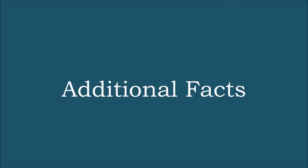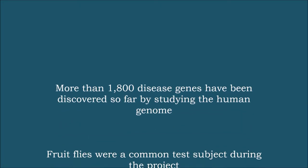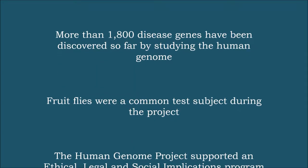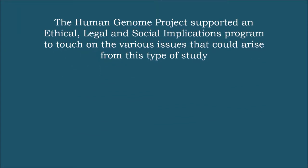Here are some additional facts on the Human Genome Project not touched on during the video. More than 1,800 disease genes have been discovered by this project. Fruit flies were a common test subject during the project. And the Human Genome Project supported an ethical, legal, and social implications program to address various issues that could arise from this type of study.